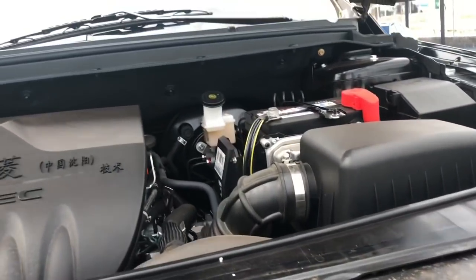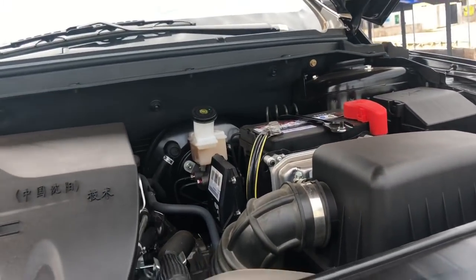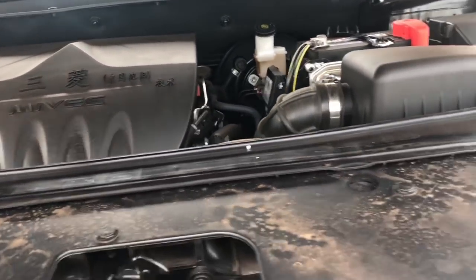Believe me, I searched the whole internet for some information about this car but found nothing. But there you have it — there's the engine bay, all neat and tight.